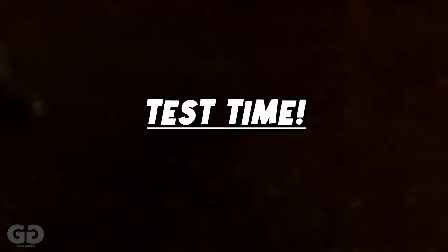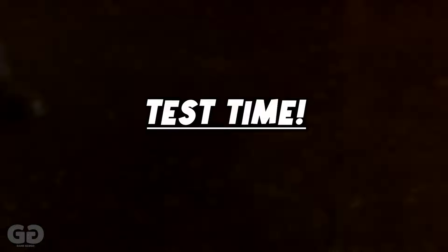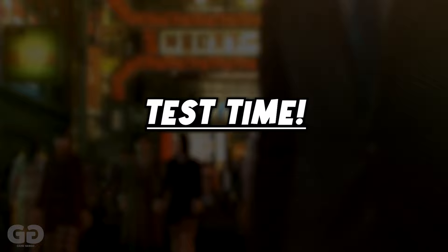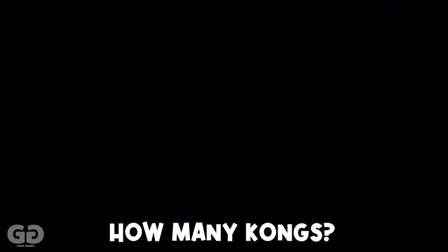Now we're going to go through the testing section. I'm going to show you some clips from various video games, and I'd like you to try and count how many of that thing is on the screen and see if you can remember the Japanese. After 10 seconds, we'll display the correct answer and count all the way up to it, so you get a bunch of revision in the process. Good luck.